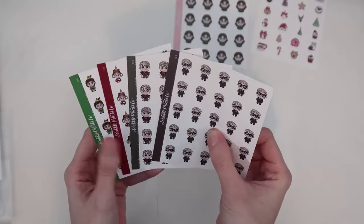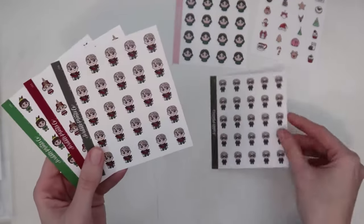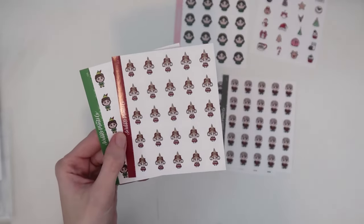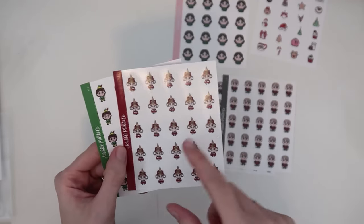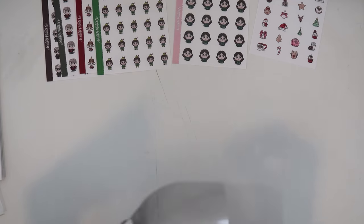I brought home all the Christmas characters released this week: 126 through 129. Number 129 is Ralphie — I think he's adorable, I love him. Number 128 is Kevin from Home Alone. Number 127 is Cindy Lou Who — the Grinch was available a while back, but I like that she did Cindy Lou Who as well. And 126 is Buddy the Elf.